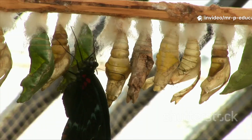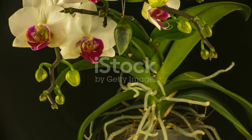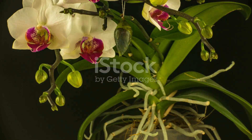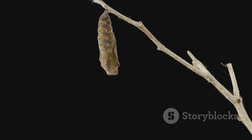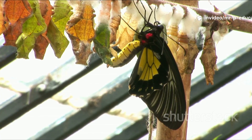Next comes the chrysalis, or pupa stage. The caterpillar finds a safe spot and forms a hard shell around itself. Inside the chrysalis, something amazing is happening — the caterpillar is transforming, changing bit by bit into a butterfly.